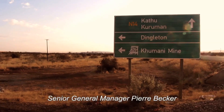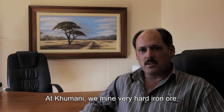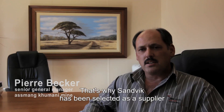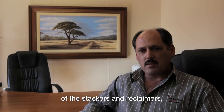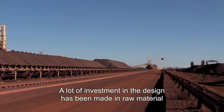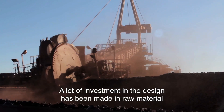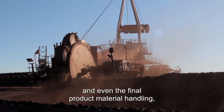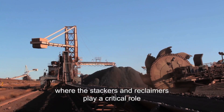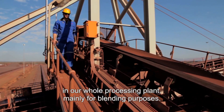Senior General Manager Pierre Becker was already a part of the equipment selection. At Kumani we mine very hard iron ore, and that's why Sandvik has been selected as the supplier of the stackers and reclaimers, which form an important part of our processing plant. A lot of investment in the design has been made in raw material and final product material handling, where the stackers and reclaimers play a critical role in our whole processing plant for cleaning purposes.